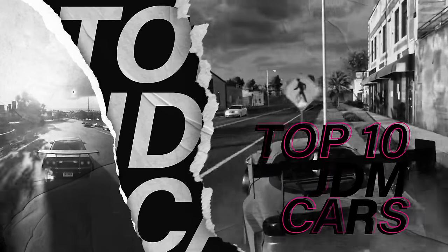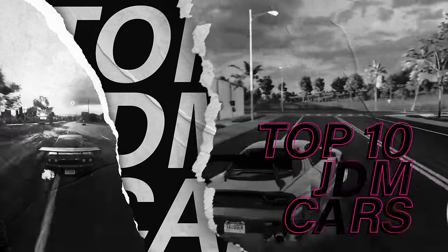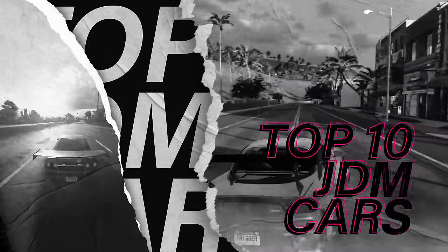Welcome to the Militia Gaming Community. I'm Trigger and today is very special. We get to talk about the top 10 JDM cars in Need for Speed Heat. Let's go!